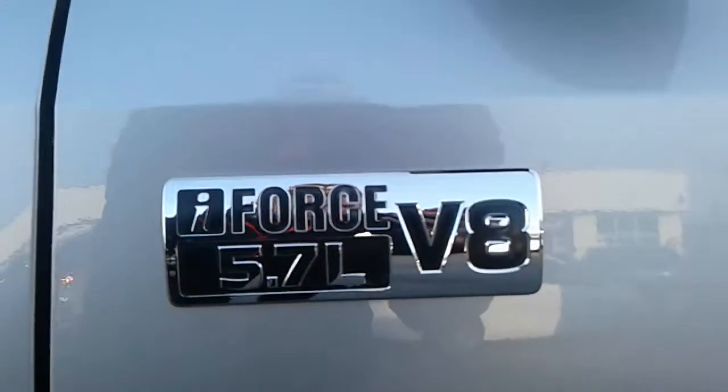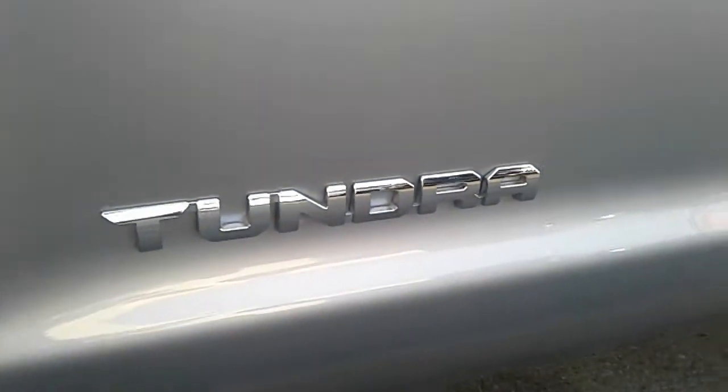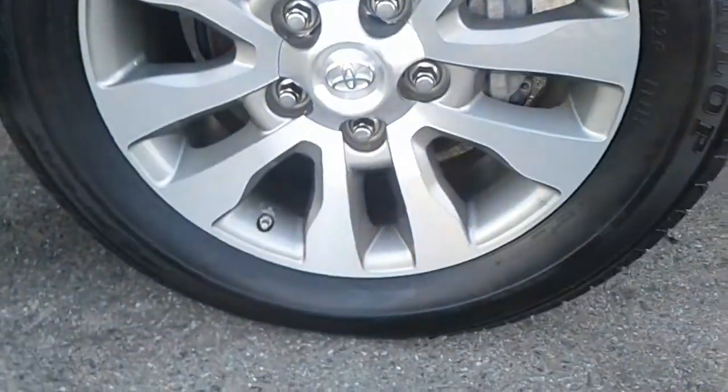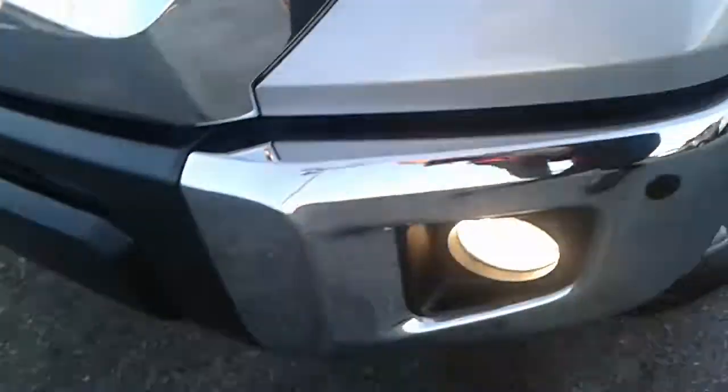We have our iForce 5.7-litre V8 decal as well as our Tundra decal on the side here. Chrome on the mirrors. Wheels are in great shape and tires are doing pretty good. There is a little bit of pitting — tiny little pits on the front end — which is normal on any vehicle. It's not a chip, just a little pit.